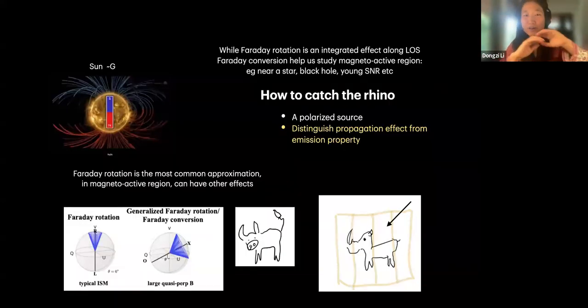Faraday rotation is an integrated effect — everything in the foreground contributes. But for Faraday conversion, it has to satisfy stringent conditions. It's focused on special regions, so there's less ambiguity. Because it's difficult to happen, it gives us a constraint on the environment — what conditions are required for this effect to occur.